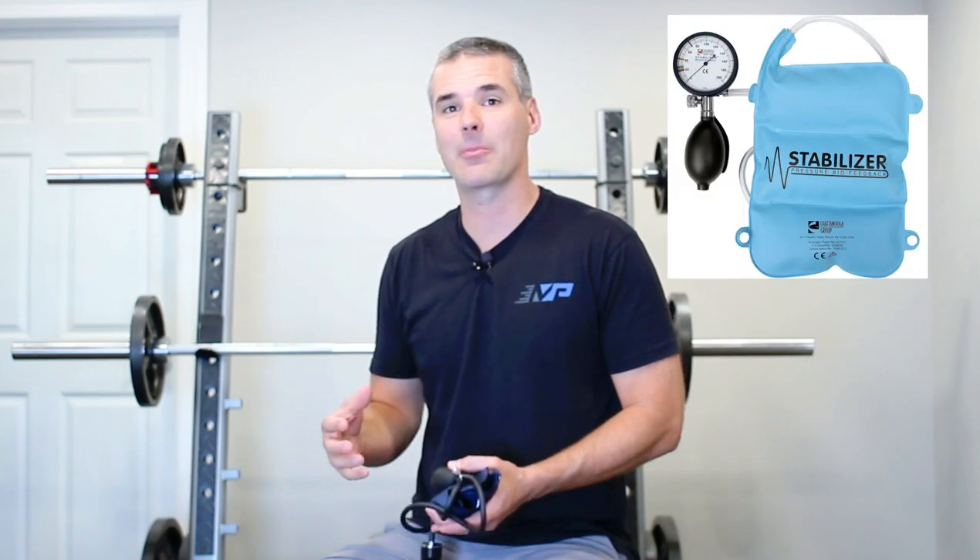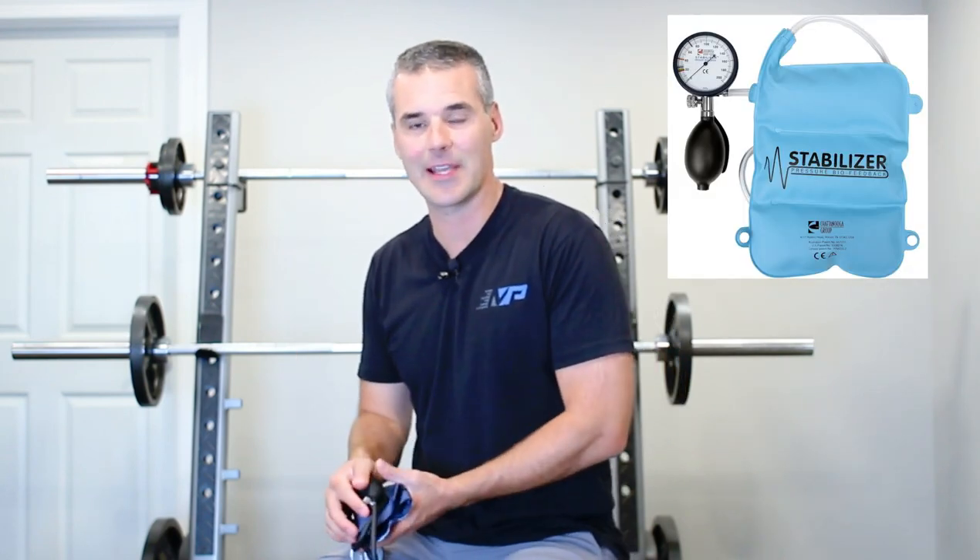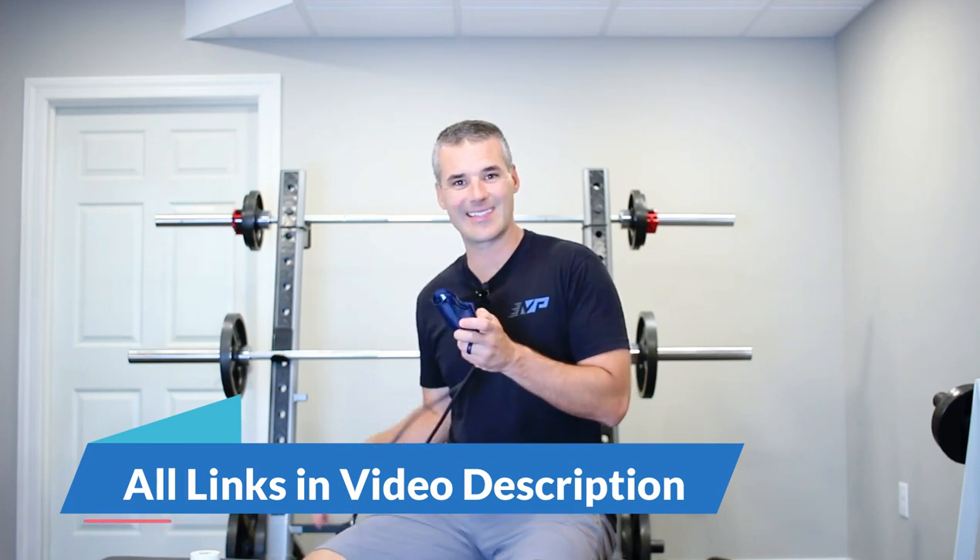Studies have shown that pressure biofeedback devices make this exercise much more effective for people with neck pain. We use a pressure biofeedback device in all of our centers, but they run well over $100. So here's a hack: pick up a $25 sphygmomanometer — the device used for manual blood pressure testing.